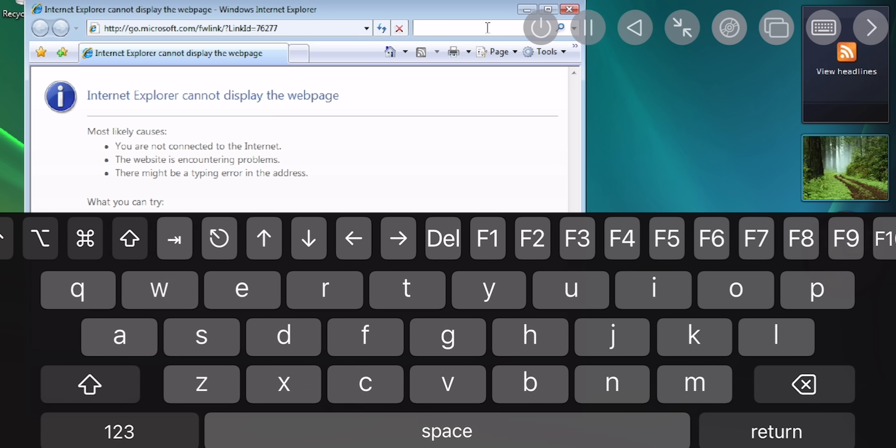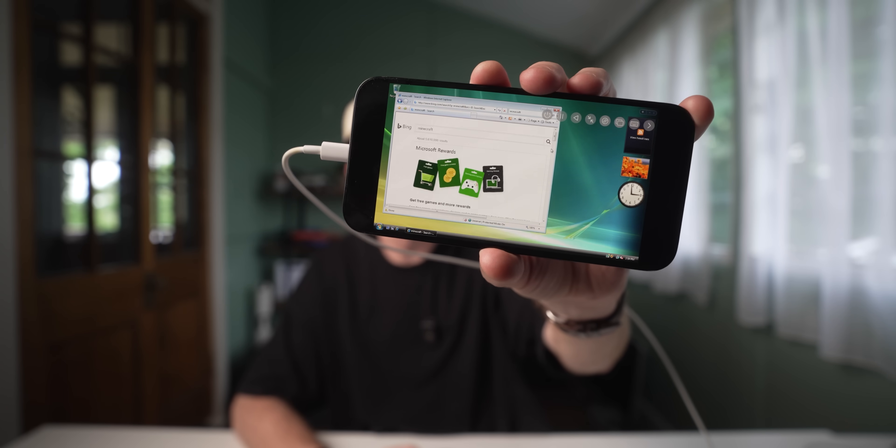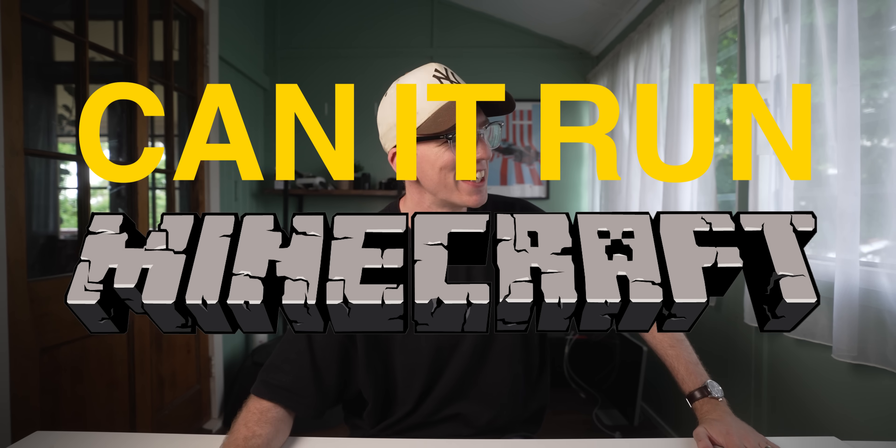Let's see if we can do Minecraft. The internet works! What the flip? I got Bing working. Look at that, man — what are you actually using this for? So I guess the only thing left to do is find out if it can run Minecraft, which means we have to install Java.